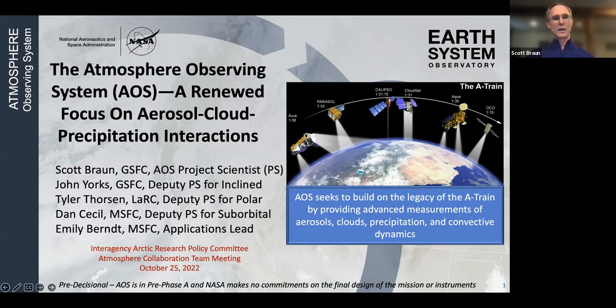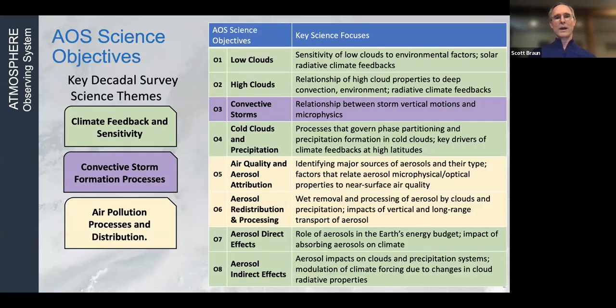The people shown here are the project science team, including Emily, who will talk about applications right after me. I only plan for about 10 to 12 minutes of presentation, with time for questions at the end. The Decadal Survey identified science objectives related to aerosols and clouds, convection, and precipitation — or CCP. Many of these fit within three main themes: climate feedback and sensitivity, convective storm formation processes, and air pollution processes and distributions.